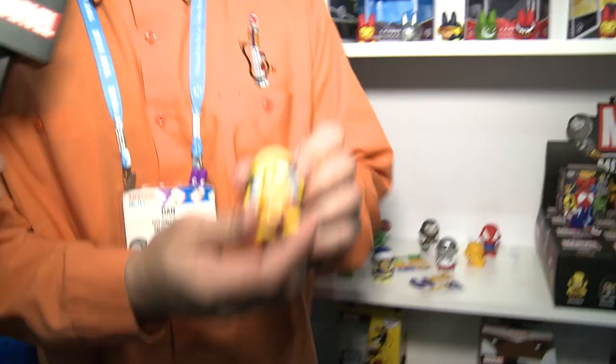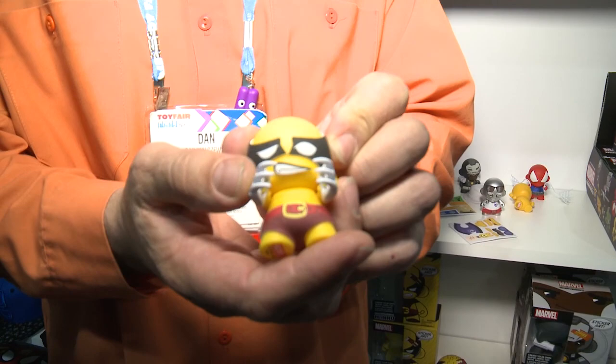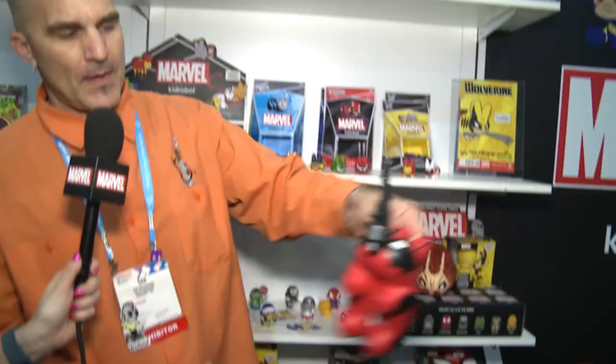I'm here with Dano from Kidrobot, and we're going to check out some really cool new stuff. You have a bunch of new labbits and a bunch of new monies, right? We have a bunch of new stuff happening at Kidrobot this year. The Kidrobot money character comes with an accessory and a sticker kit so that you can make your very own Wolverine — it's our little Marvel money zipper pull. Fun little things, kind of an easy way to express yourself, nerd out, show all your friends.